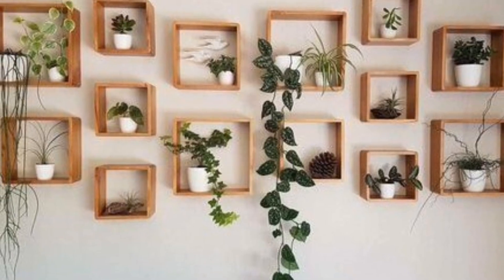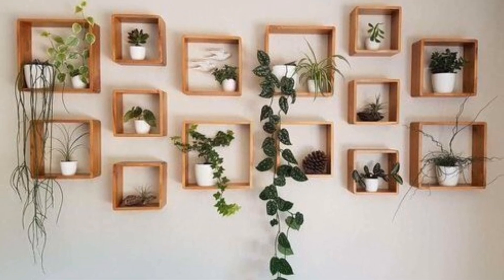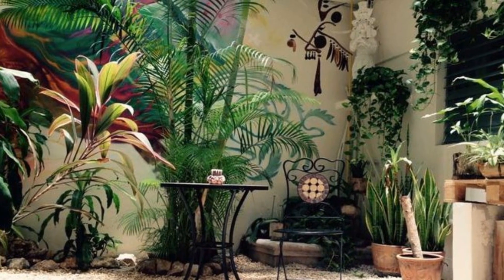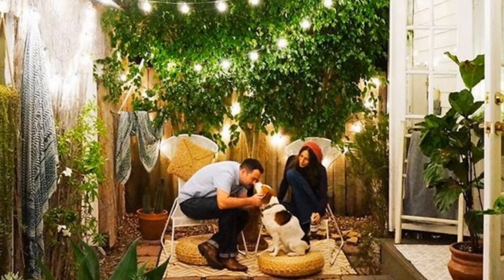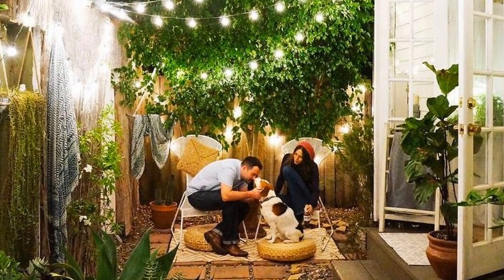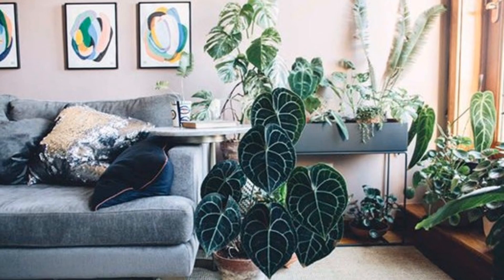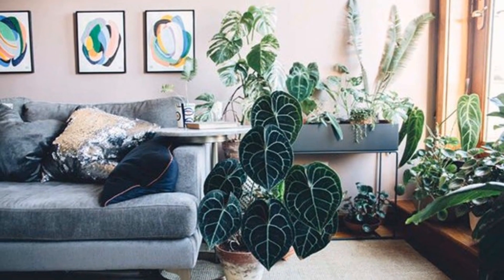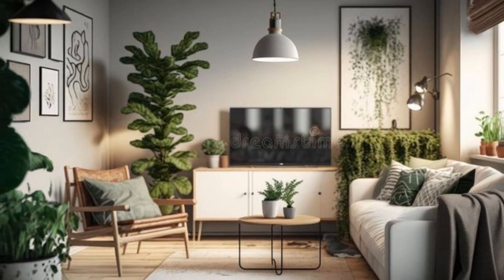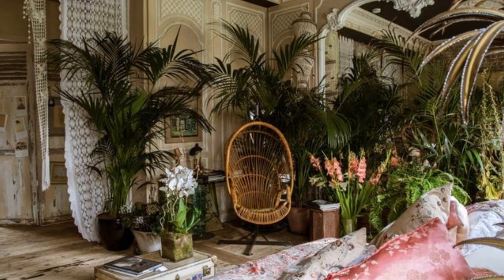Indoor plants are wonderful companions for our homes, adding not just beauty but also life to our living spaces. They vary in appearance and needs, with some preferring bright sunlight streaming through windows, while others thrive in the shadows of corners.